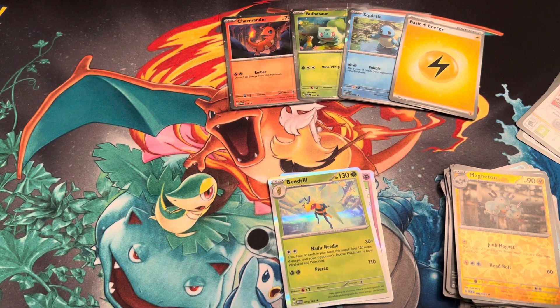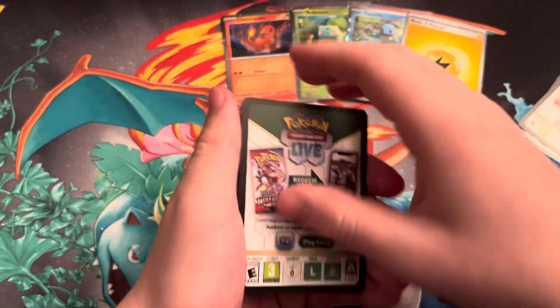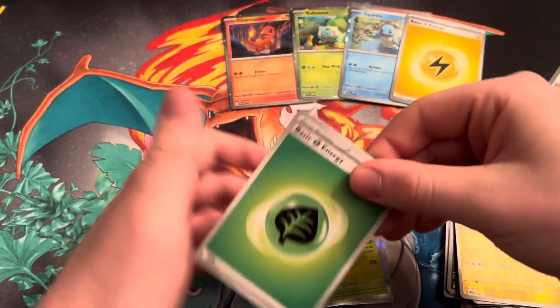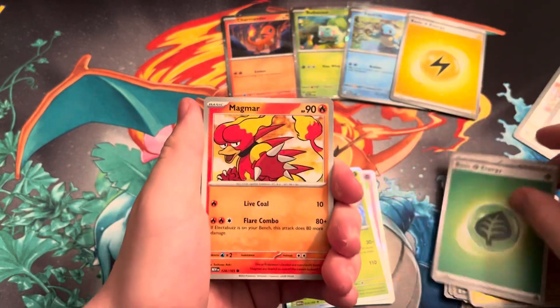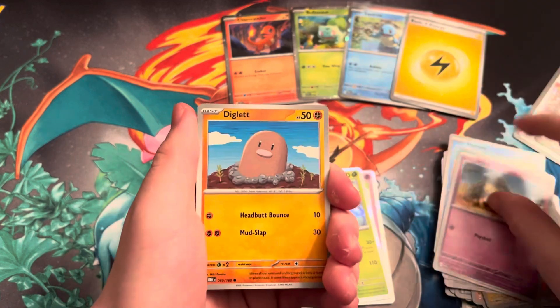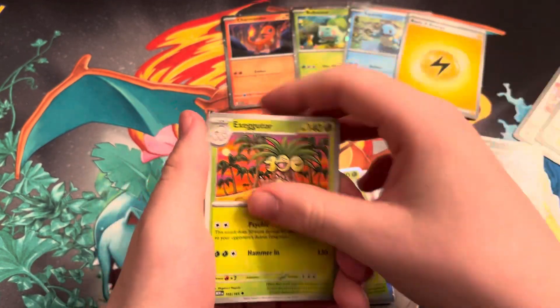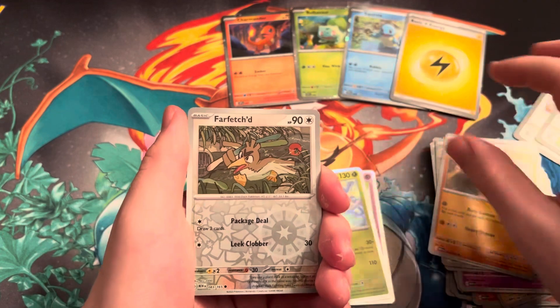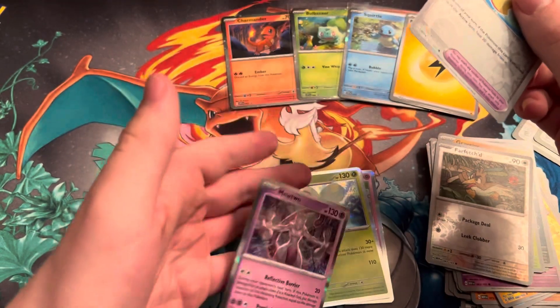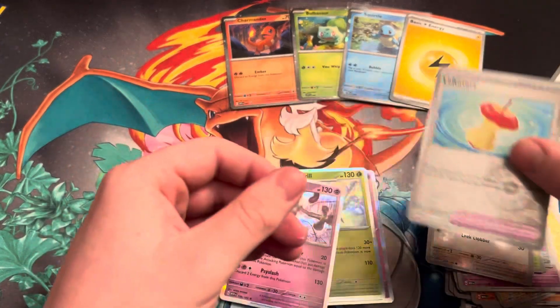One to the front. We got a Grass Energy, Magmar, Horsea, Abra, Diglett, Litleleo, Scyther, Graveler, Farfetch'd, Leftovers, and Mewtwo. So nothing big out of this box.